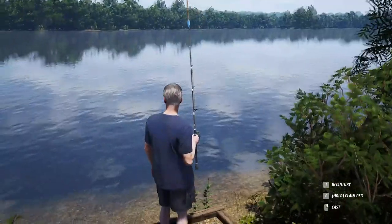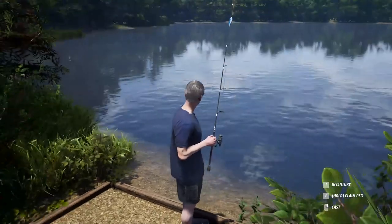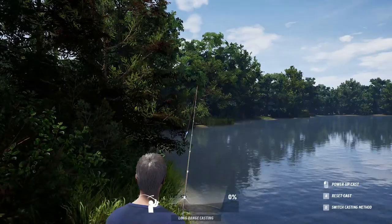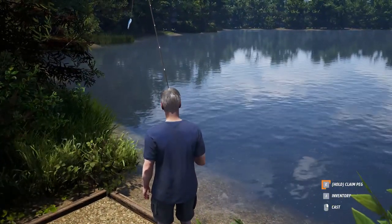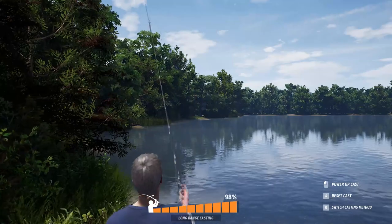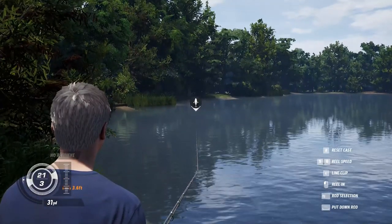I can actually see those reeds over there that I can cast towards. Don't see any logs — it's like this lake had to be man-made, because they just kind of dug it and didn't leave any kind of cover. That's crazy. Wait — let me get back. I'm going to go ahead and claim this peg and try right over there, close to those reeds. That's where those guys will hang out if they're going to hang out anywhere. I also saw plenty of activity over here.